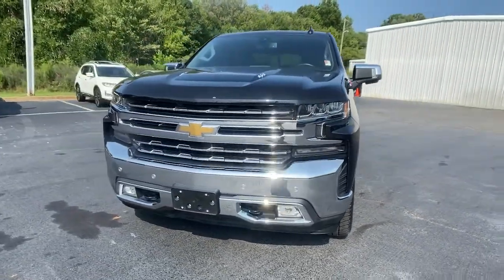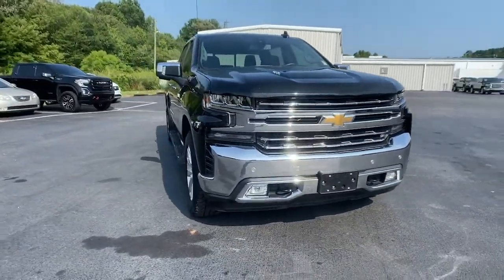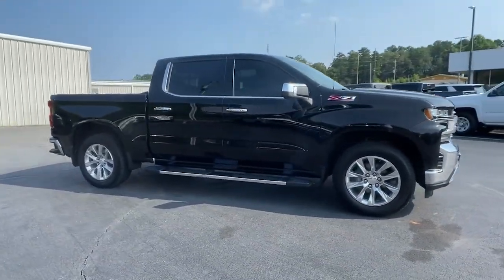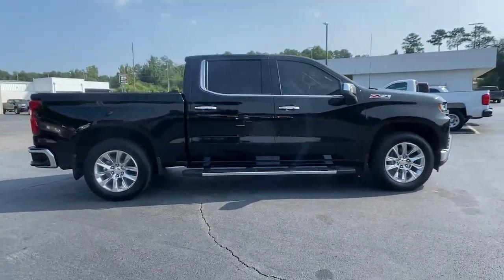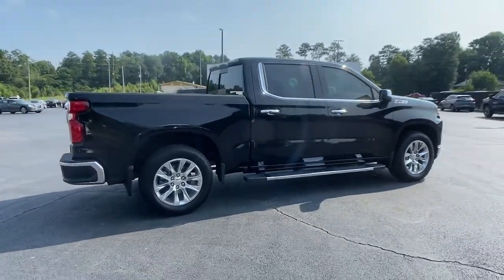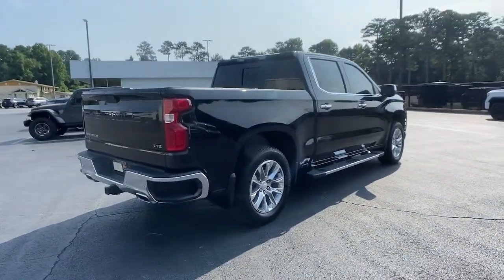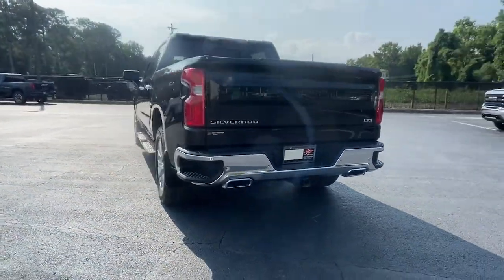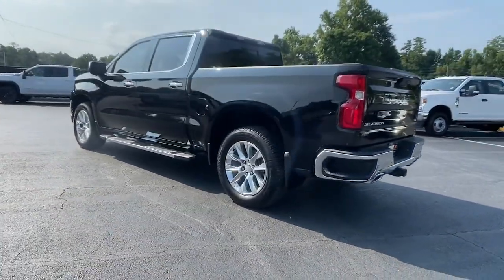Check out this 2019 Chevrolet Silverado 1500. With less than 90,000 miles on the odometer, this vehicle provides excellent value. Stay connected on the worksite in the full-size Silverado 1500 pickup. Its smooth, agile ride keeps you comfortable, while its rugged strength gets the job done.